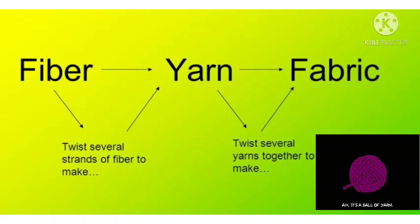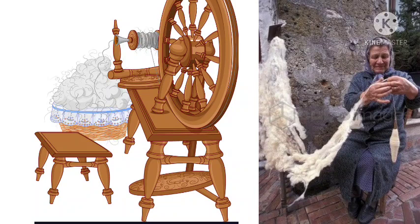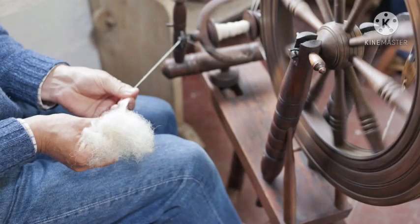Just after dyeing the fibers, the fibers are straightened, combed and rolled by passing through spinning machines. The strands are then twisted and made into yarn.